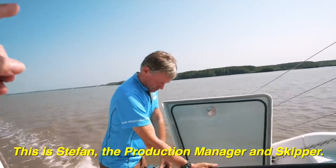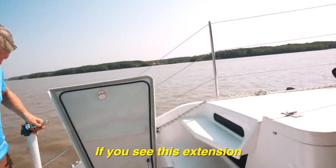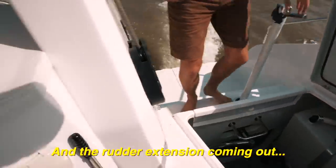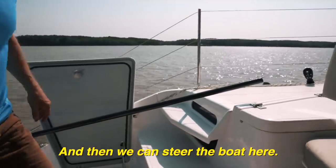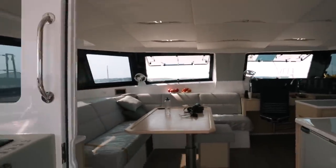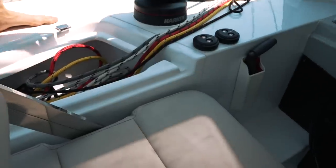This is Stefan. We're testing the emergency steering. And now that we're finally out of the river, it is time to test those sails.